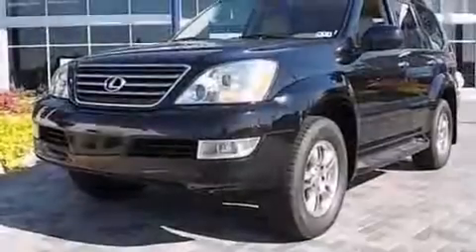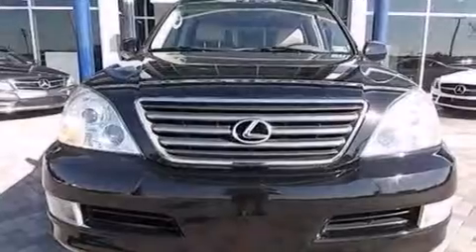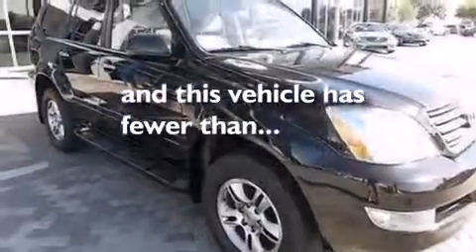An illuminated driver's side vanity mirror, rear curtain airbags, rear seat childproof door locks, a pass-through rear seat, and this vehicle has less than 68,000 miles.